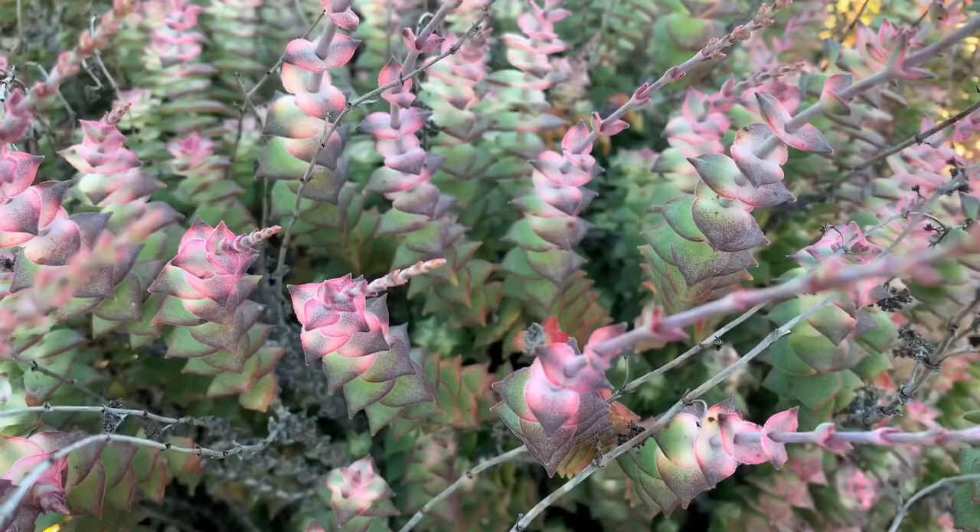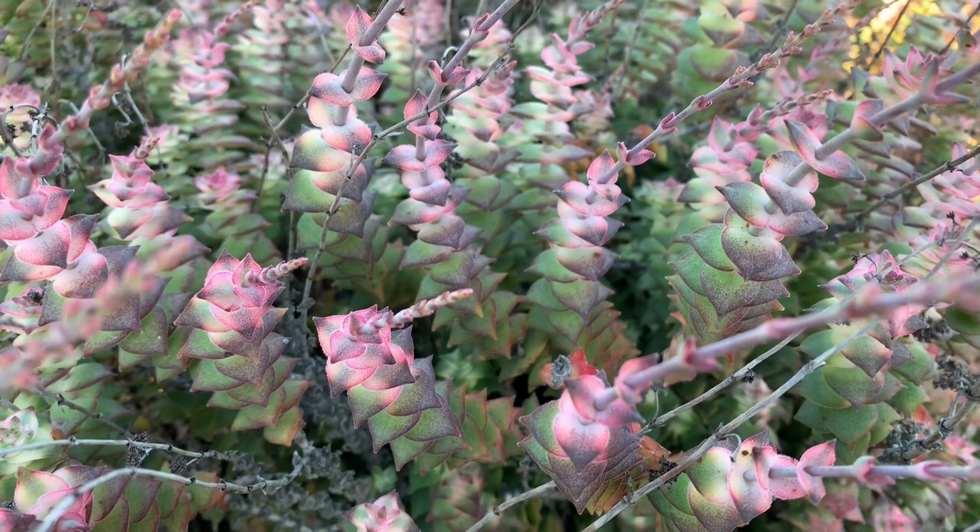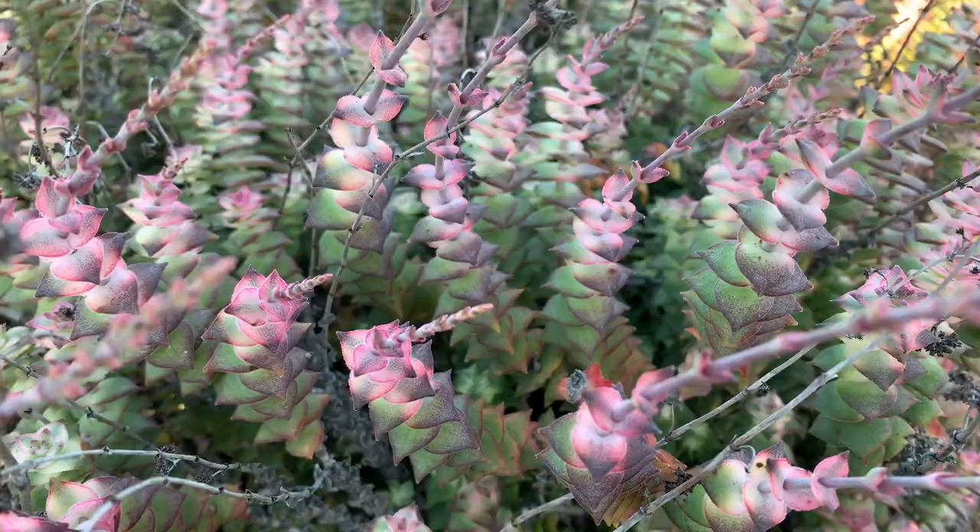The same with this Corsula Perforata Variegata, or String of Buttons — it does not have very attractive flowers as well, and it is best to trim them after blooming to encourage more growth.